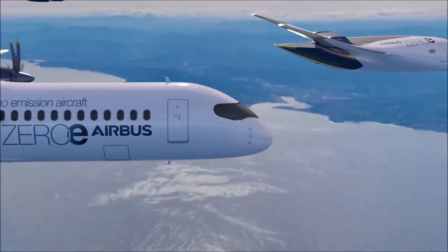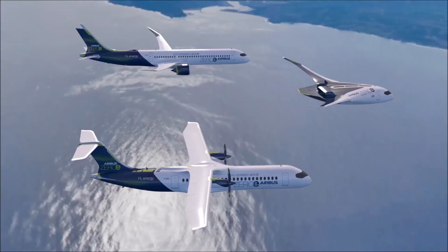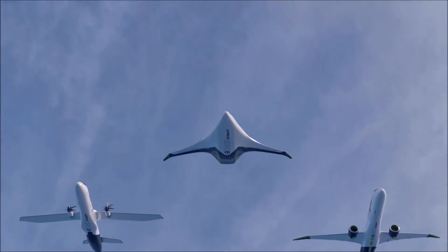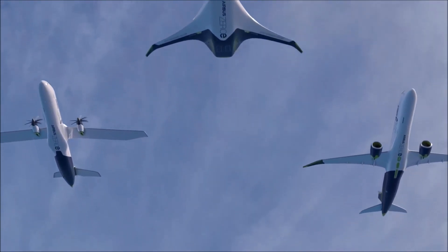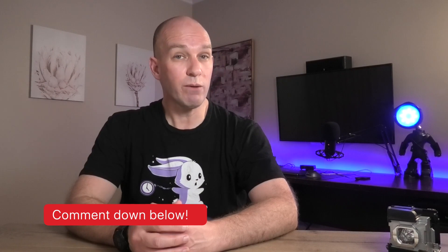These concepts hold a lot of promise if — and it's a big if — airlines actually source the hydrogen through electrolysis using clean green energy sources like solar and wind. For airports, that will mean new challenges to store, transport, and provide the right refueling infrastructure to meet the day-to-day operations of these new aircraft. So, what do you think? Will this actually be a thing of the future? Comment down below.